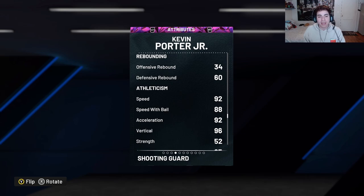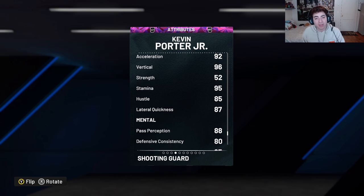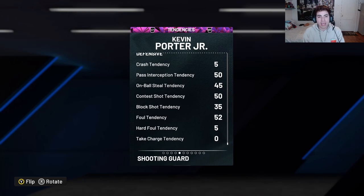He has a 92 speed with an 88 speed with the ball, 92 acceleration, 96 vert, 52 strength, 95 stamina, 85 hustle, 87 lateral quickness, and an 88 pass perception.